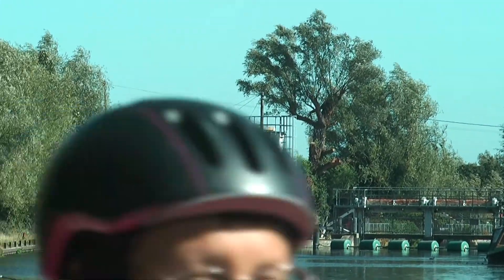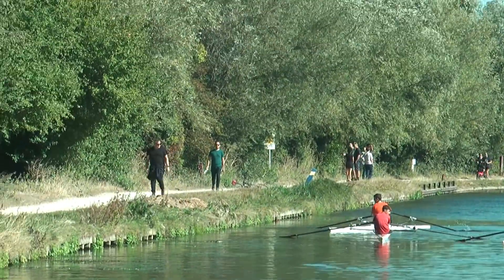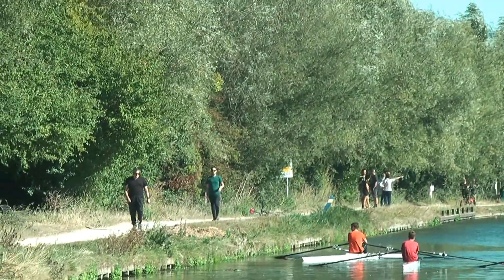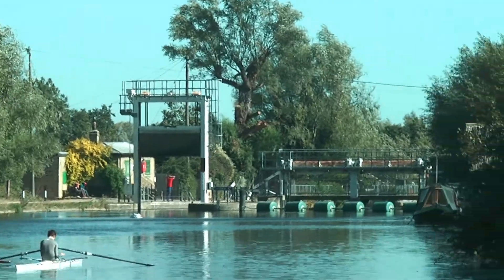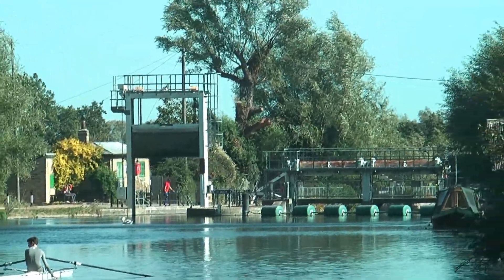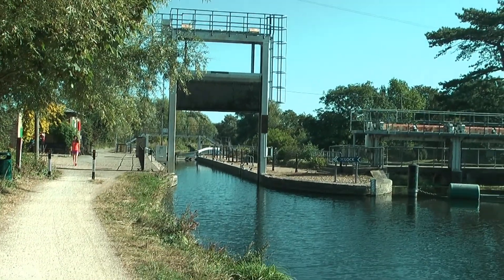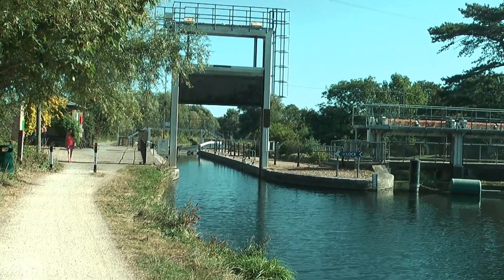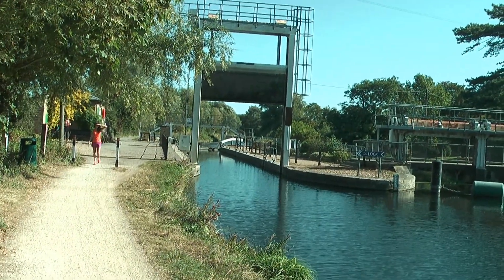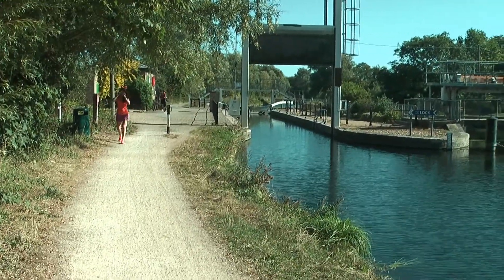I'm coming up now on the next point of interest, and if I move the camera to one side you'll see how busy this path is today. That in the distance there is Baits Bite Lock, where the video I shot back in August finished — but we're going onwards today. This is Baits Bite Lock; that sound you can hear on the right hand side is the nearby weir. But as I said, we're going through here and onwards further up the path.